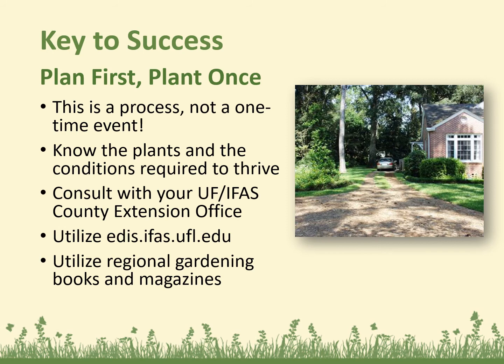Plan first, plant once. This is a process — it's not a one-time event and not something you'll get done in one day. Know the plants and the conditions required to thrive. You can always consult with our office. You can utilize edis.ifas.ufl.edu — it's a great resource where you can type just about any landscaping or plant subject and get factual, research-based information. Also utilize regional gardening books and magazines. Keep in mind it's a whole different world down here than planting up north.